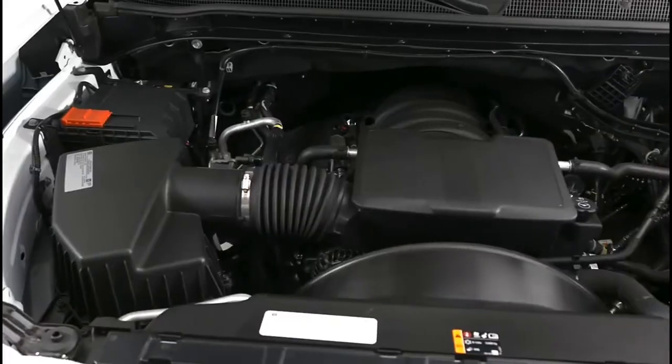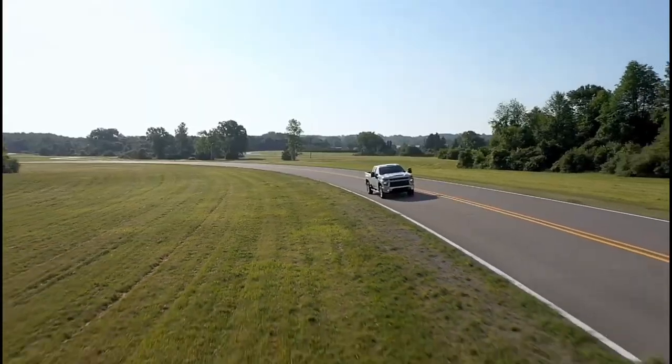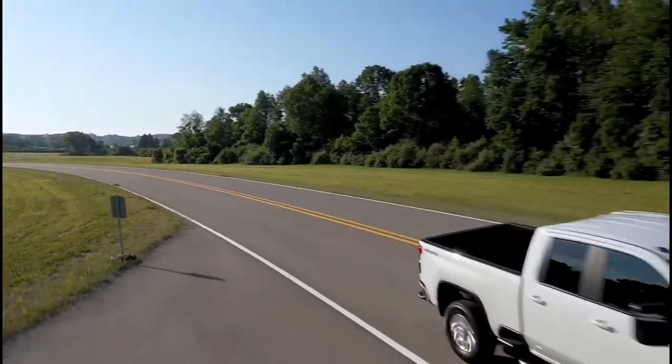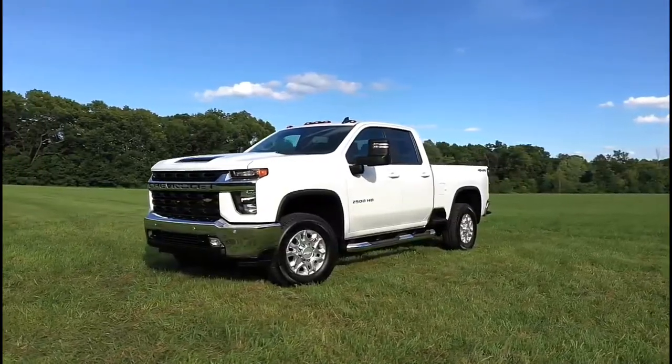Variable valve timing and a higher compression ratio further enhance the gas engine. This engine is paired to a proven 6-speed automatic transmission with upgraded components to handle the 6.6-liter V8's higher torque output.